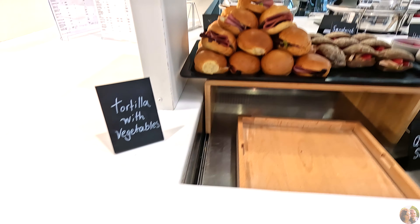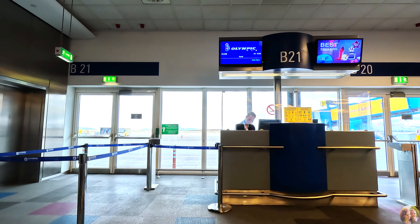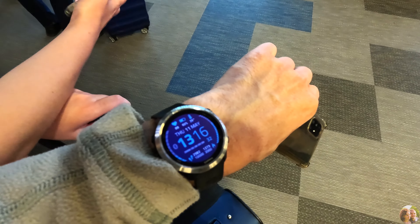As we keep walking we pass by restaurants and small sandwich shops, and we now understand the value of having lounge access — you don't have to worry about food or paying, because airport food is typically pricey.